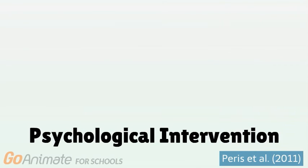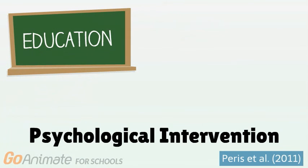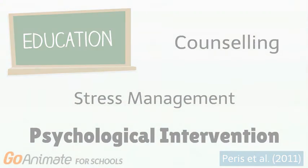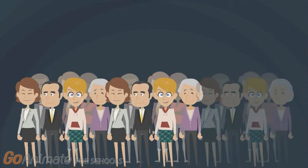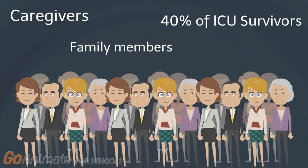In 2011, Paris et al. published a study examining the effectiveness of psychological intervention. This includes educational interventions about symptoms patients may be experiencing, counseling, and stress management. They found that intervention resulted in lower anxiety, depression, and PTSD symptoms, as well as decreased dependency on psychiatric medications. If you're experiencing these issues, you are not alone. Caregivers, family members, and up to 40% of ICU survivors also suffer from these problems.